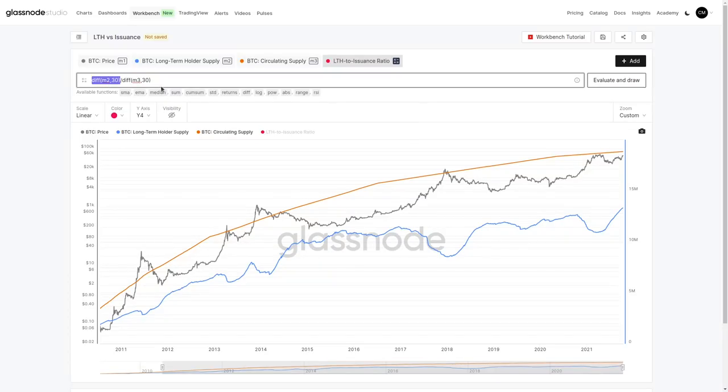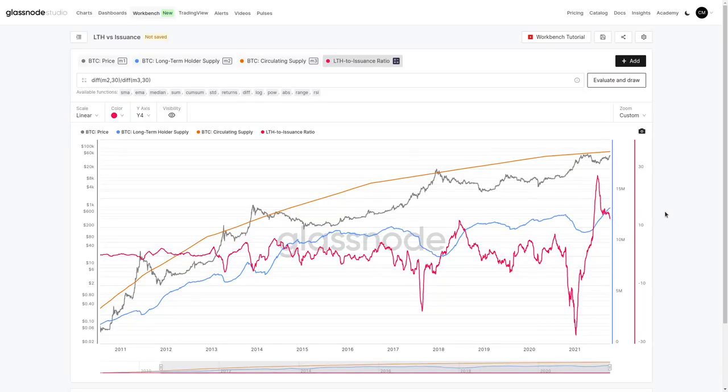We use the difference function — difference M2 — to look at how long-term holder supply has changed over the last 30 days, dividing that by the change in circulating supply. This maps out how many coins long-term holders have accumulated relative to issuance over any 30-day window. We can see oscillatory behavior — when there are declines in long-term holder supply, the ratio descends into negative territory. For instance, at minus 5.3, long-term holders were spending 5.3 times more coins than were issued, signaling potential overhead supply and a topping condition.